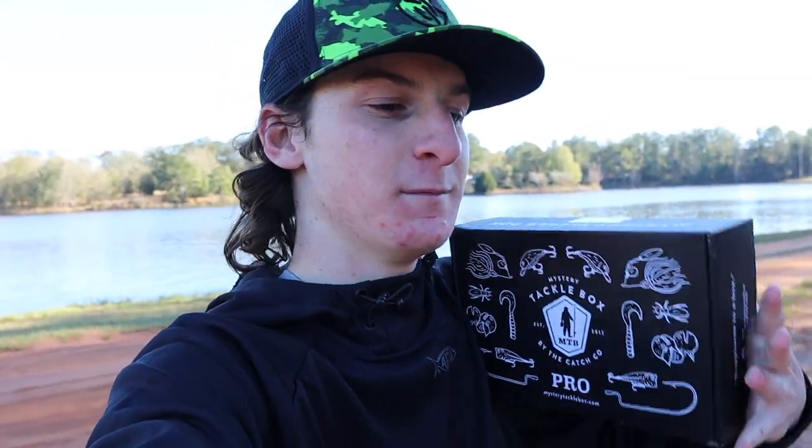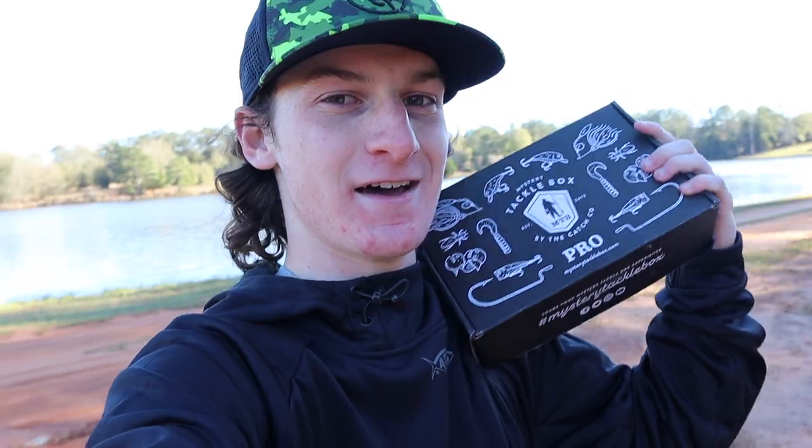Today we're going to be trying to complete a slam, but also kind of not — basically we're just going to throw whatever I feel like is going to work and catch as many fish as possible. I don't think we'll do a slam just because it seems like a lot of work and I don't know if the weather is going to cooperate, but we are going to catch a ton of fish. Let's open this thing up and see what's inside.